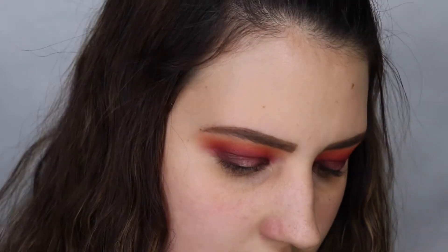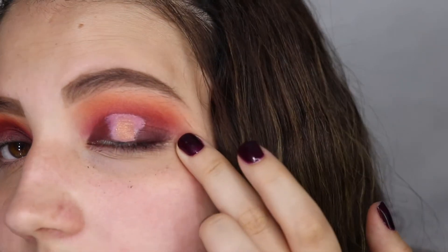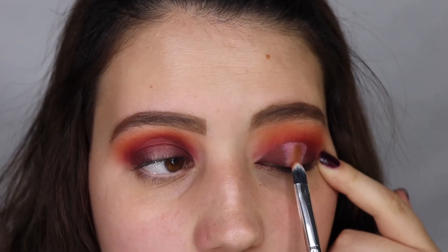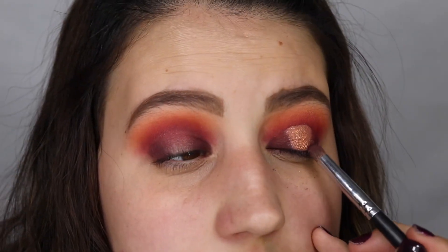Now I'm going to take the brush they sent me as a gift — the E3 — and take the shape called Muse and put that right on the center. I'm not going to apply Fix Plus first, just to see how it works without it. It's kind of pigmented but I feel like it could be more pigmented, so I'm going to wet my brush with some Fix Plus and put it on top. Now I'm going to take the Morphe S20 brush, take that Diva shade again — the purple — and just blend out the outer edges so it's not so harsh.